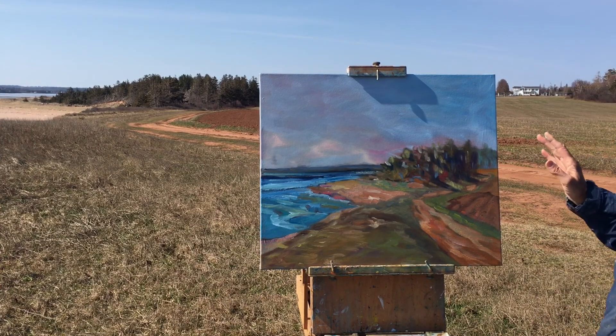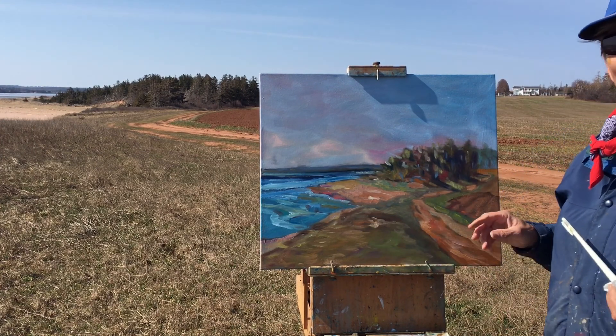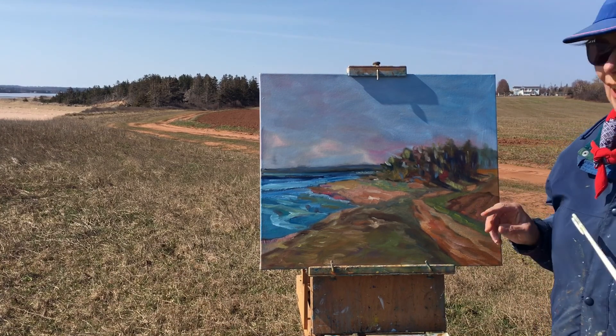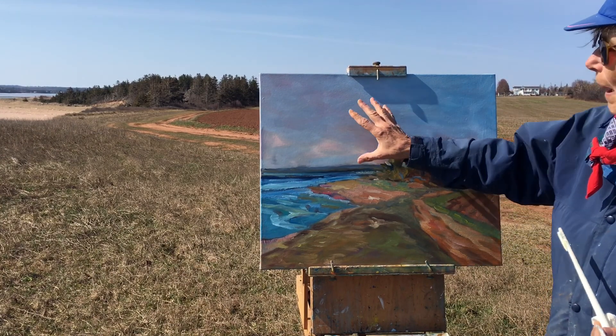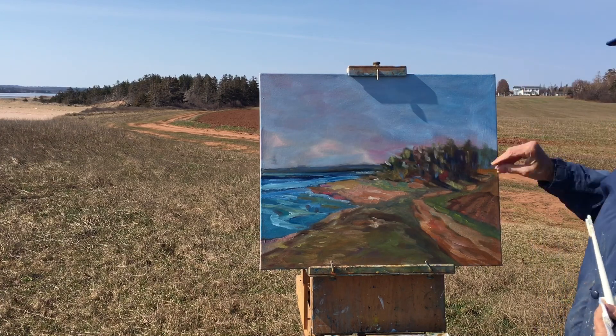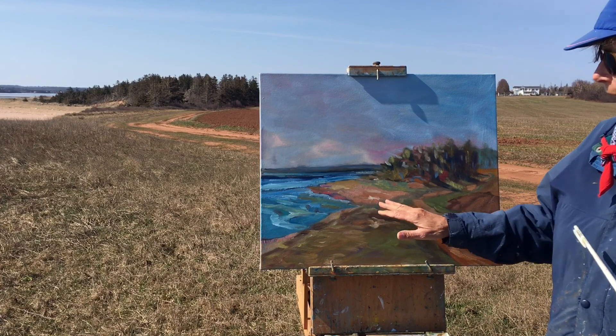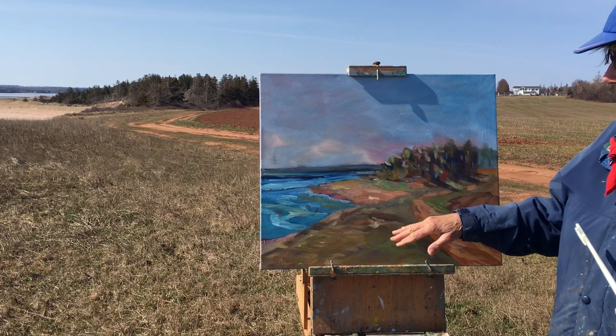Well, we've got most of the painting on and now just looking around — the sun is changing direction. I think I want to go back into the sky one more time. And I'm trying to get the beach a little lighter, which means maybe making this and this a bit darker.